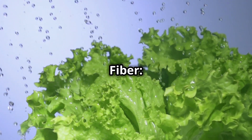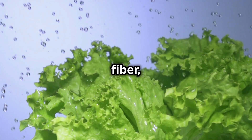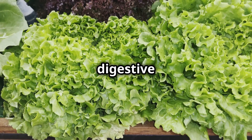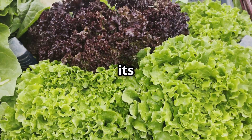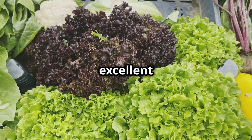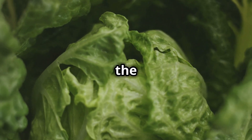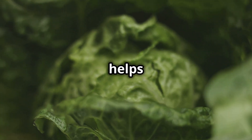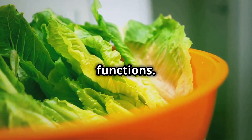While lettuce is not a high-fiber food, it still provides some dietary fiber, which supports digestion and can aid in weight management. Fiber helps keep the digestive system running smoothly and can prevent constipation. With its high water content — about 95% — lettuce is also an excellent hydrating food, making it perfect for maintaining moisture levels in the body. Staying hydrated is crucial for overall health, as it helps regulate body temperature, keeps joints lubricated and supports cellular functions.